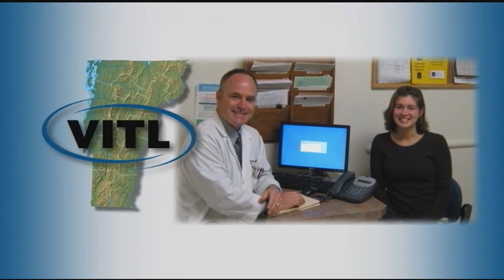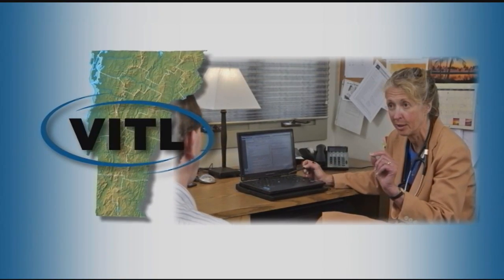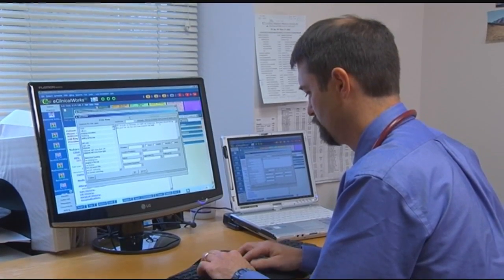From Brattleboro to Richford, from St. Johnsbury to Bennington, VITL is working with healthcare providers around Vermont to implement electronic health record systems and connect them to the Health Information Exchange so that all Vermonters can benefit from this technology.